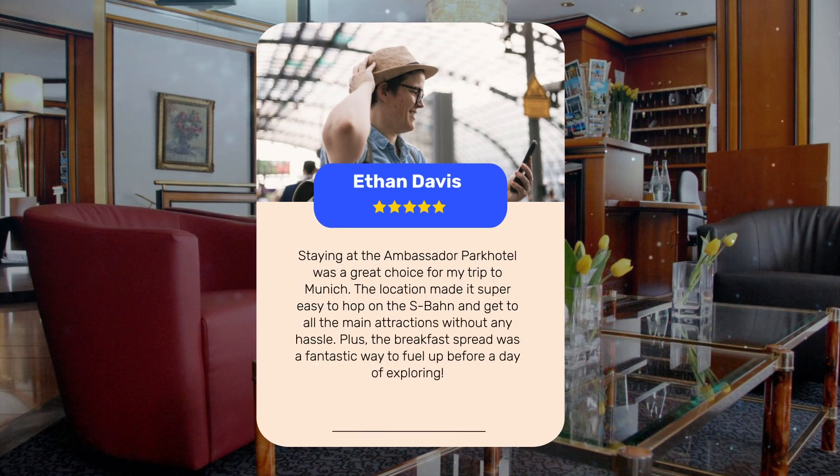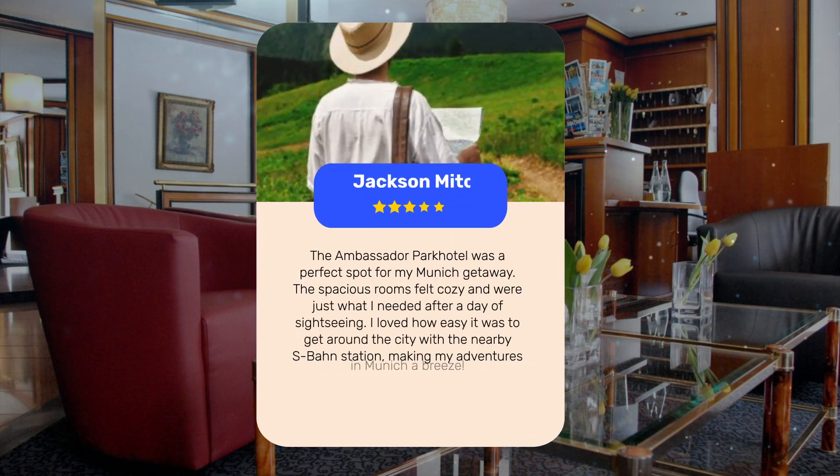Staying at the Ambassador Park Hotel was a great choice for my trip to Munich. The location made it super easy to hop on the S-Bahn and get to all the main attractions without any hassle. Plus, the breakfast spread was a fantastic way to fuel up before a day of exploring. The spacious rooms felt cozy and were just what I needed after a day of sightseeing. I loved how easy it was to get around the city with the nearby S-Bahn Station, making my adventures in Munich a breeze.